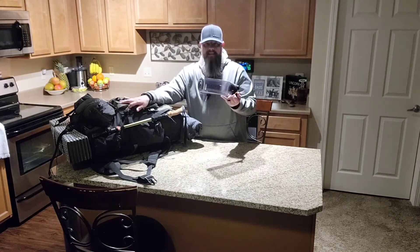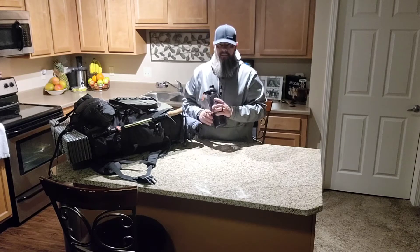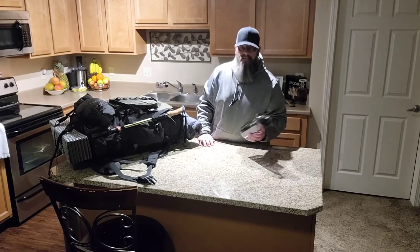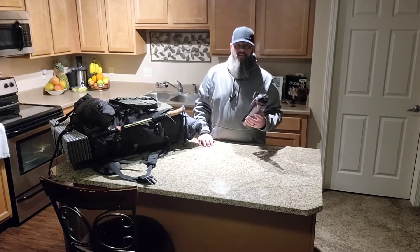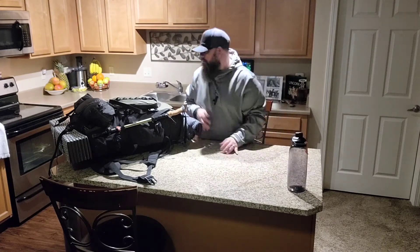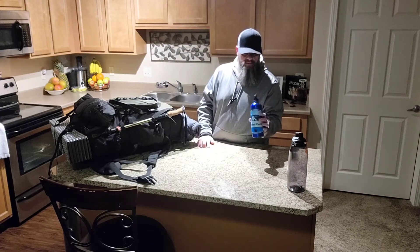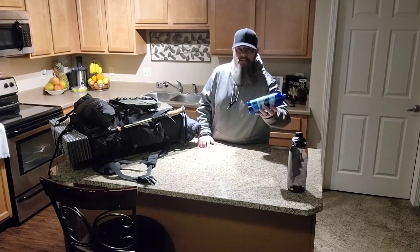Here's one of my water bottles — it's a CamelBak, I got it at Cabela's. This was awesome to take with me to store water because, as you guys saw, there was really nowhere for me to get water. I also had my Bearded Camper aluminum canister, so I had those two with me.